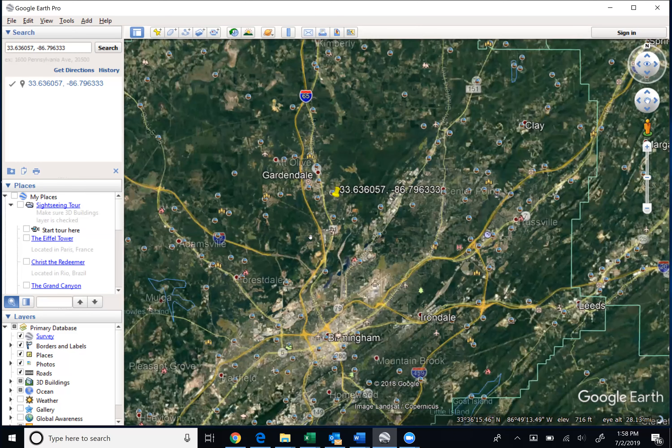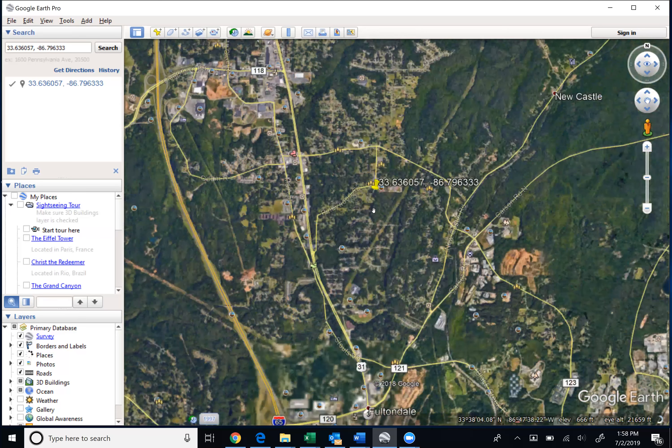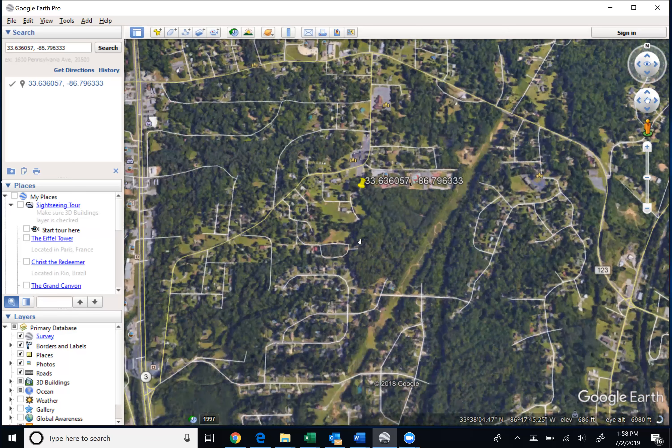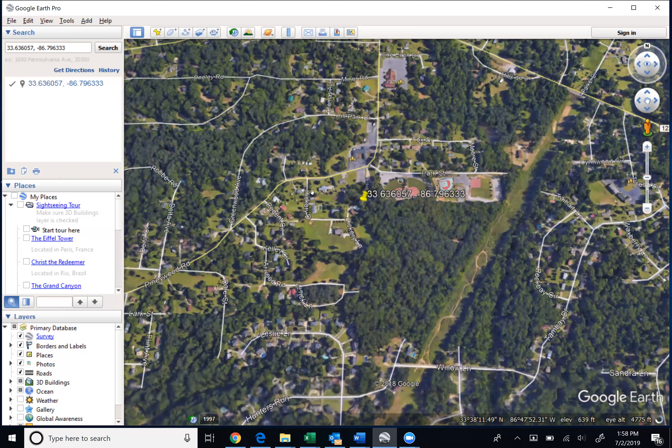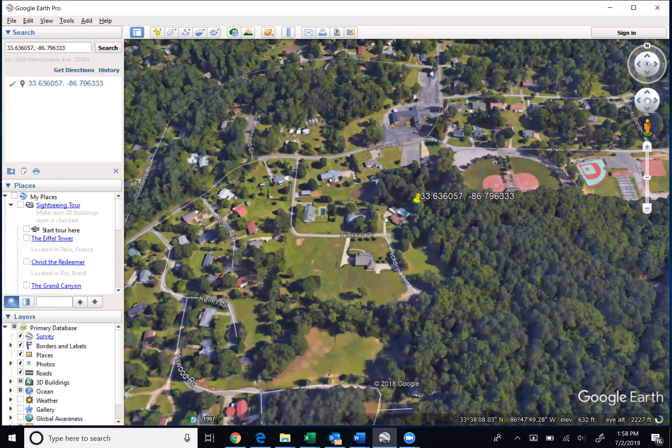As we take a closer look, this is a 1.56 acre Jefferson County, Alabama property. It's on the end of Hickory Drive here. As you can see, this street will dead end into these trees, and this is the property. This is the northwest coordinate, so they extend this way south here.